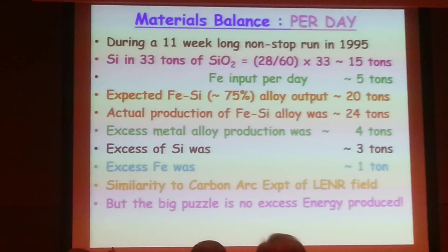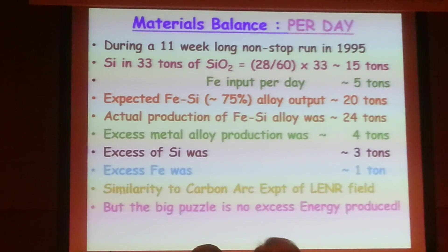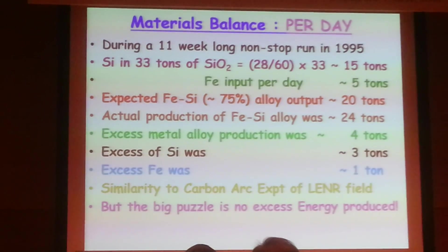Eberi has taken carbon powder, put it in quartz — exactly like this setup — and placed it in a microwave oven, which acts as a gigantic furnace.